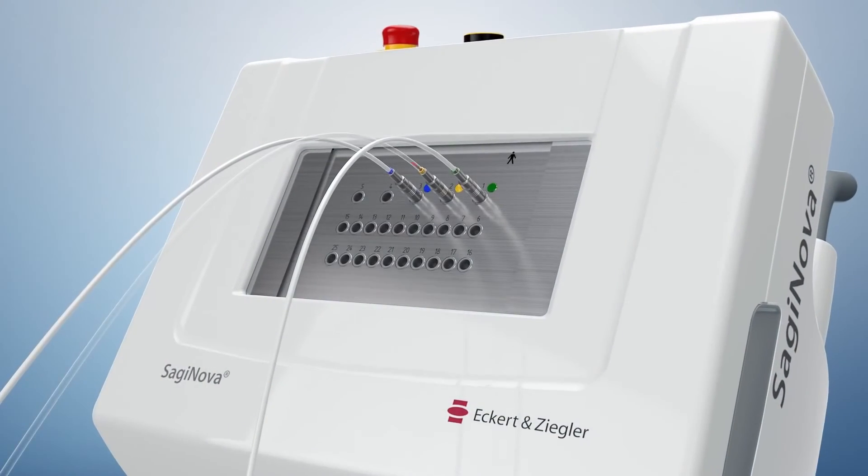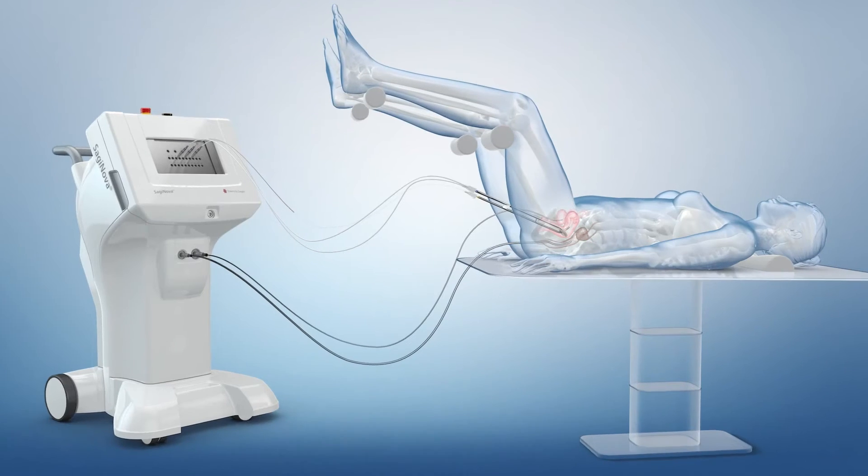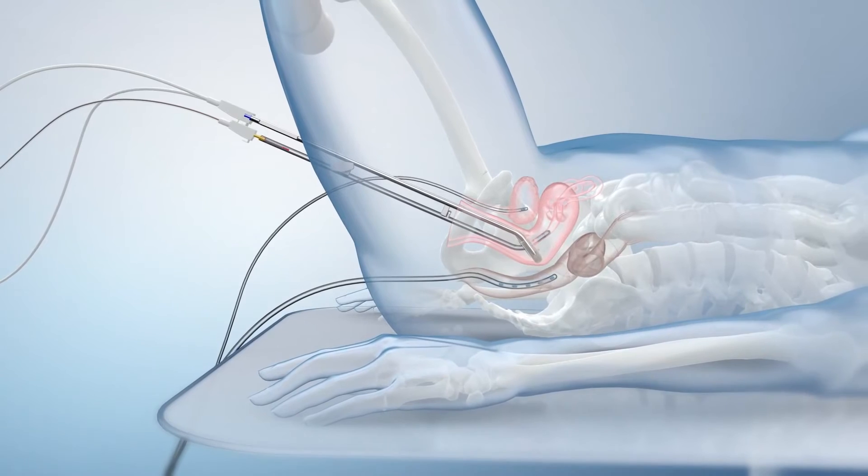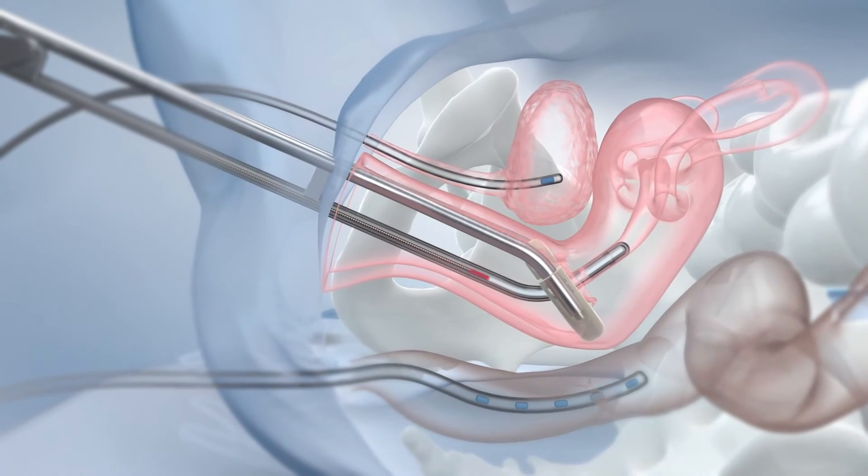The source is quickly driven from a shielded safe, through transfer tubes, and positioned accurately in the applicators that are placed within the tumor.